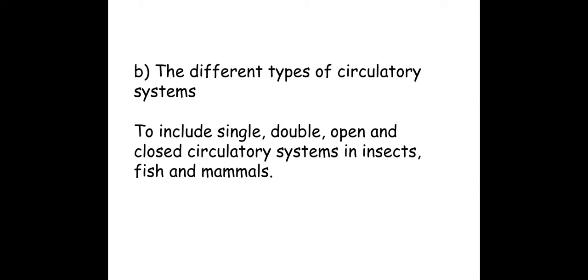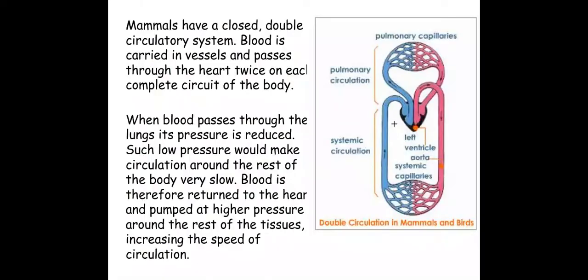Welcome biologists to this session where we're going to look at different types of circulatory systems. Let's start off with mammals and birds. As you can see here, I have a double circulatory system. This means I have a pulmonary circulation which takes the blood to the lungs and back, and also a systemic circulation which takes the blood to the body and back again.